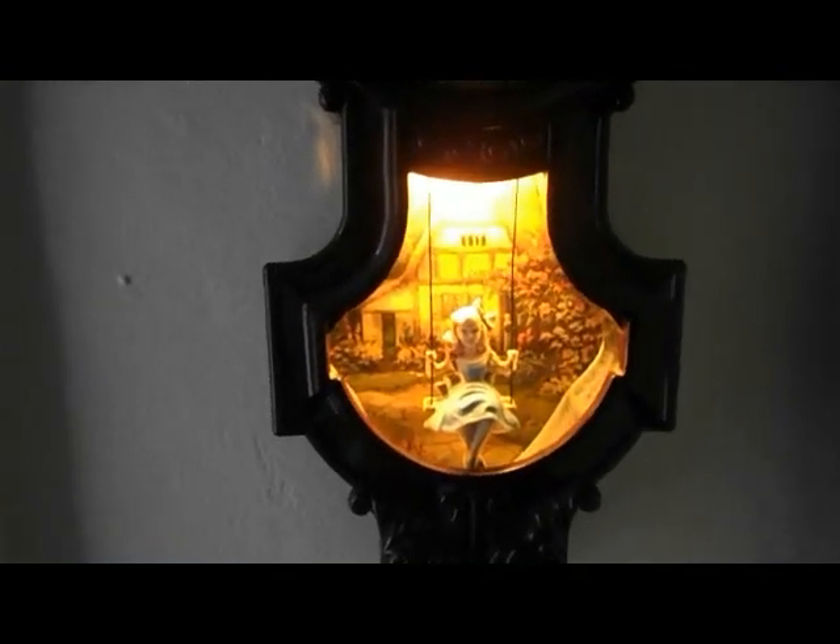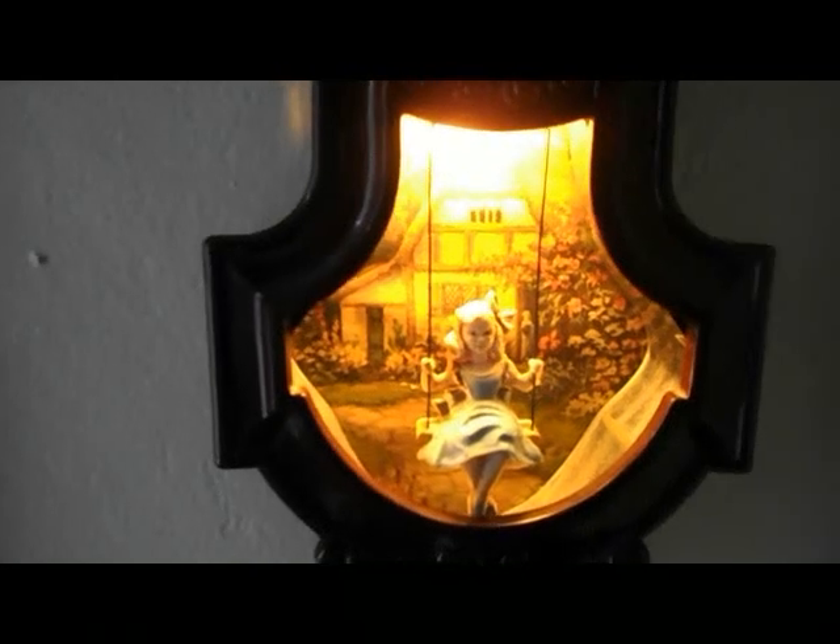So once in a while, the little girl swings. Right now she is not. But it still tells time and it's still in excellent condition — not a scratch on it.